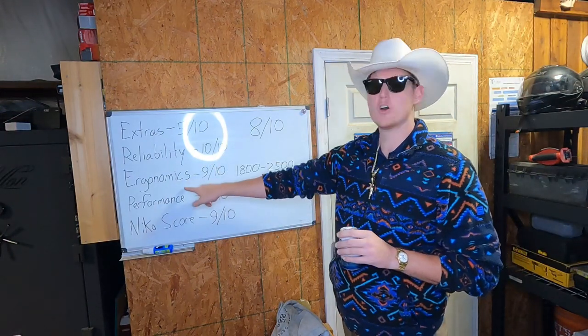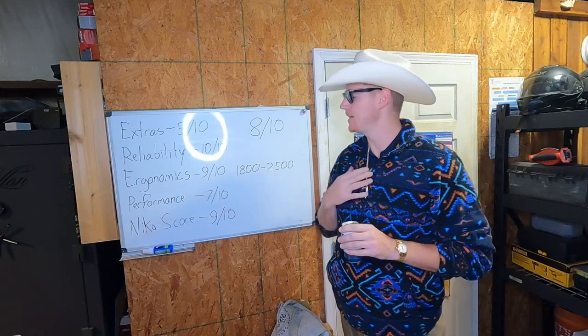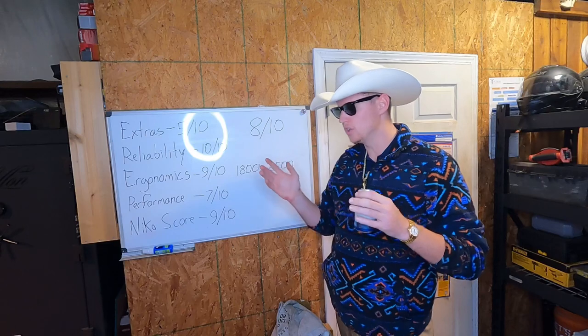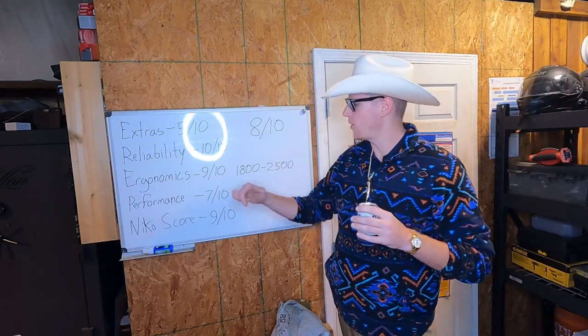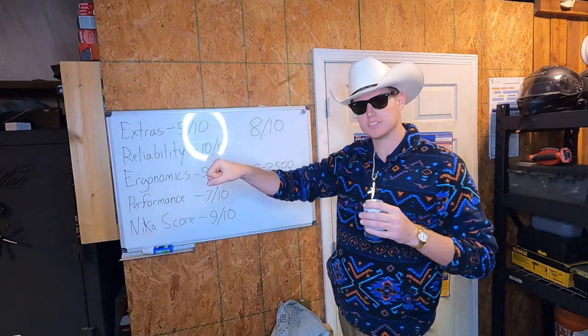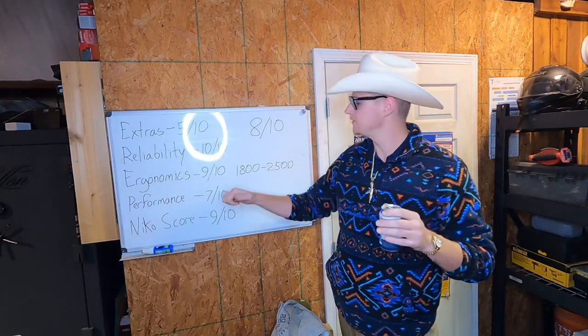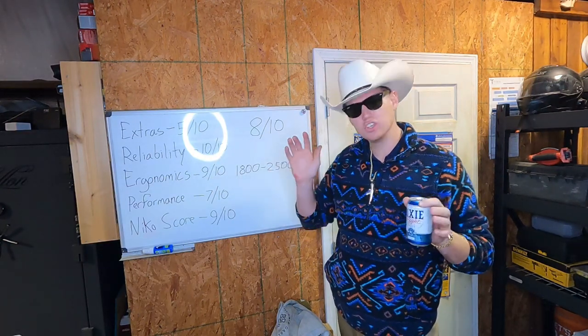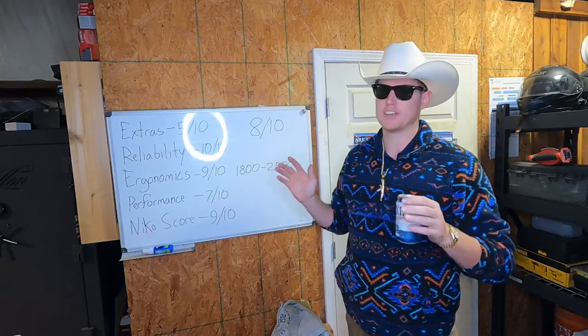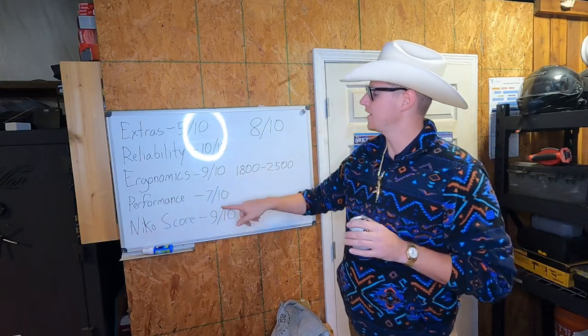Now, ergonomics. This one is purely my opinion, because yeah, it's ergonomics — and ergonomics are going to be individual preferences. I give it a nine out of ten. It's big, it's meaty, it fits my hand, it's comfortable, it points, does what I want — I love it. Nine out of ten. Not perfect. There are a few things that could be changed, but nothing I could just outwardly point to and say this specifically is it. So nine out of ten.